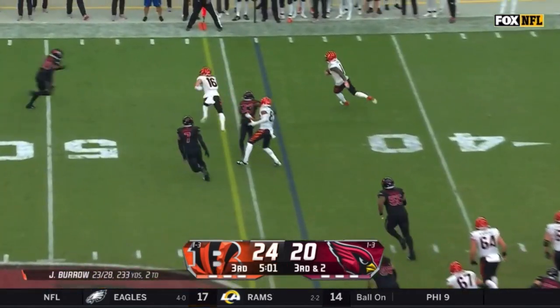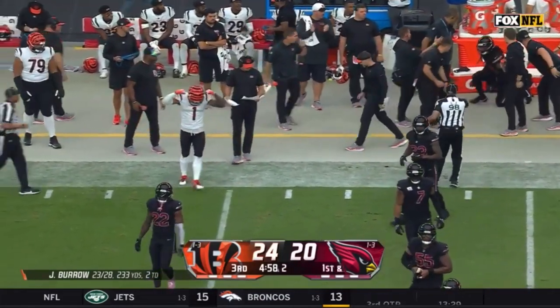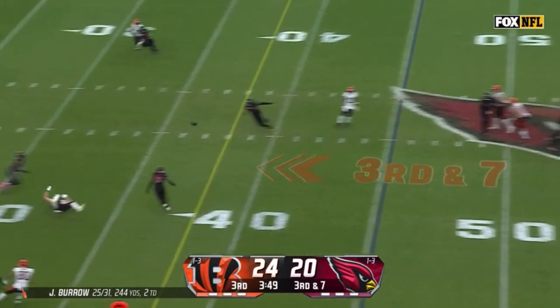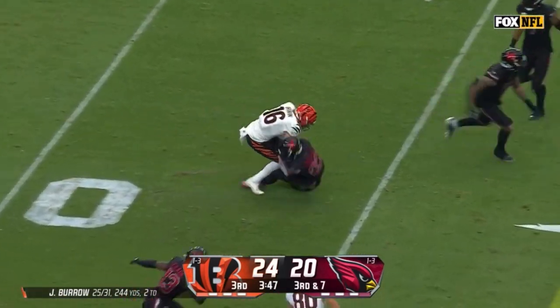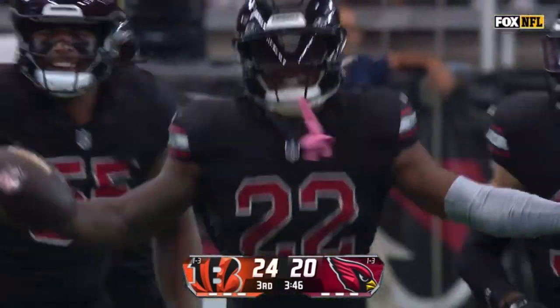On third and two, the swing to Chase on the edge with blockers in front — Jamar Chase with a first down. Just four-man pressure, Burrow over the middle and it's intercepted. The receiver Irwin fell down and it ended up in the arms of Kayvon Wallace — his first NFL interception.